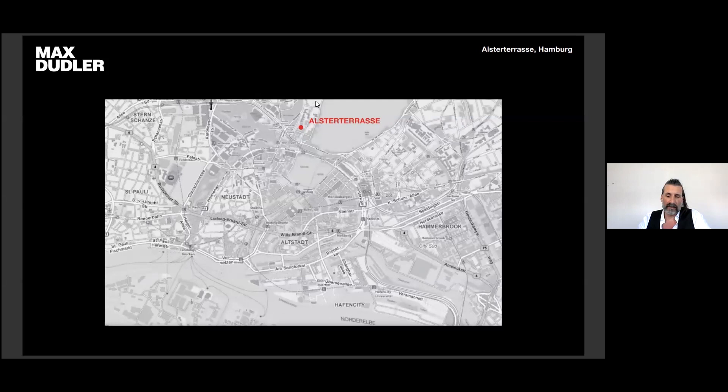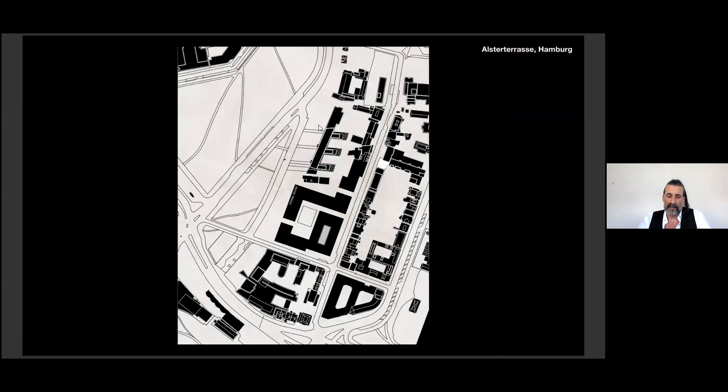Our next location is in Alster Terrasse, near the waterline of the Außenalster. The location is at the edge of the inner city ring, characterized by urban block structures with mostly private courtyards. To the south, the city is very dense and urban; to the north, the buildings are getting smaller in scale and more freestanding.